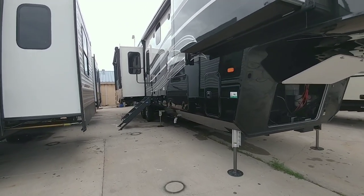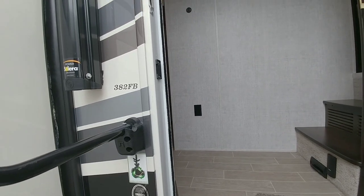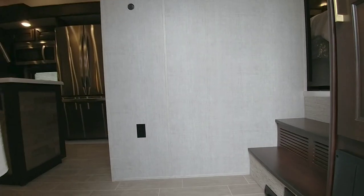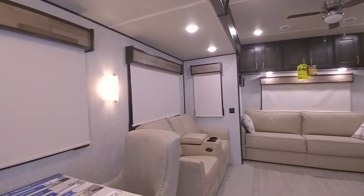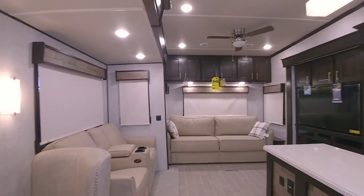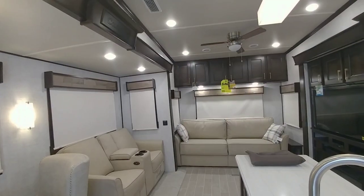Let's go inside this beautiful, very shiny unit — I really like the colors. The handle is up high; I personally prefer handles a little lower for more stability. This is the Columbus by Palomino with full body paint and four slides. It's a rear living room, front bedroom layout with lots of nice detail.